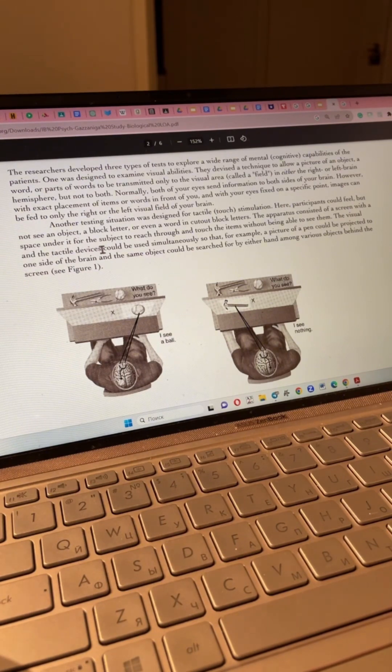The visual and tactile devices could be used simultaneously, so that, for example, a picture of a pen could be projected to one side of the brain and the same object could be searched for by either hand among various objects behind the screen.